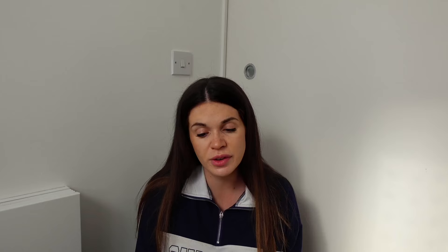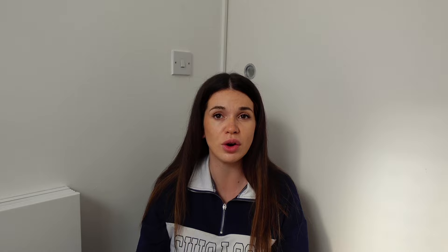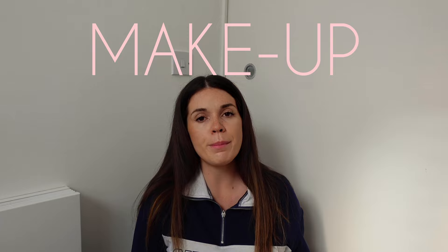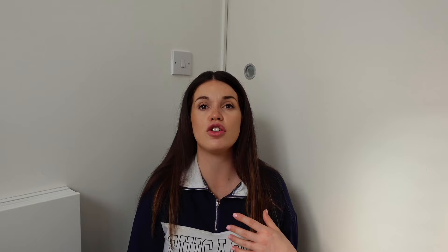Then I've got a sponge and flannel - the flannel is a good idea because your partner can just wet it in cold water if you're feeling really hot in labor and put it on your head. Then toothbrush and toothpaste - I probably could have just taken my electric toothbrush from the bathroom, but you don't know how much of a rush you're going to be in when you leave for the hospital, so I thought it'd be easier to just have everything packed in my suitcase so I can literally grab and go. I've also got makeup remover wipes.